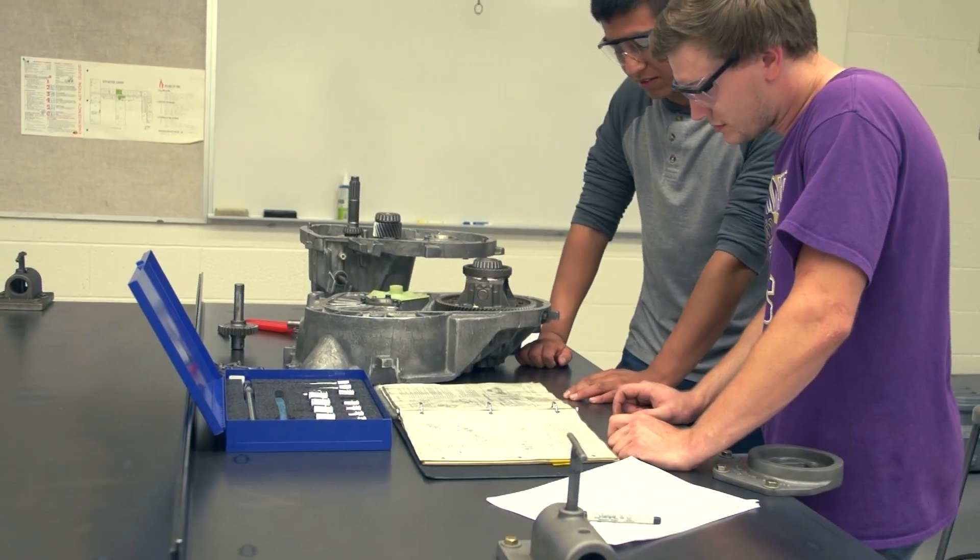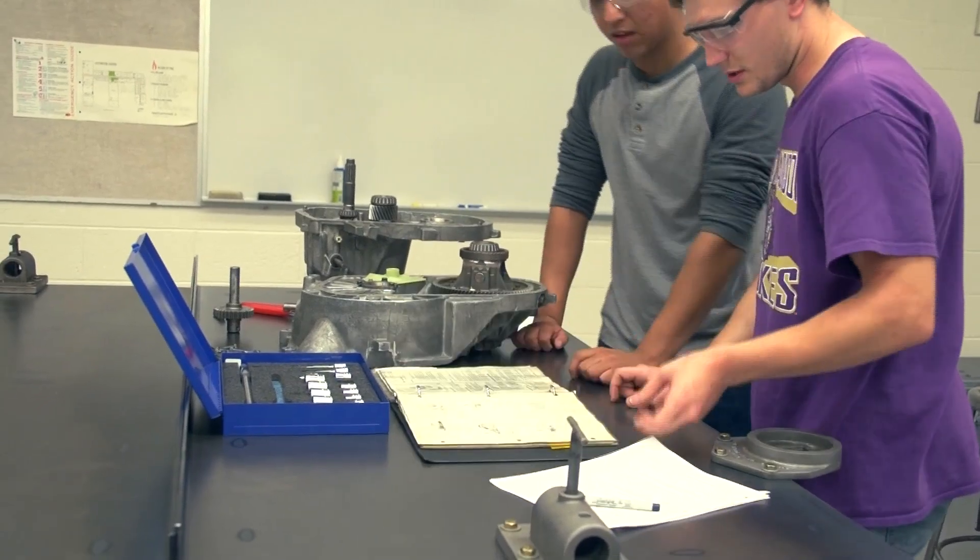It's a program that teaches us a lot about how to integrate our studies with the business background into the automotive, so when we go into the workforce later we can actually know what we're talking about.